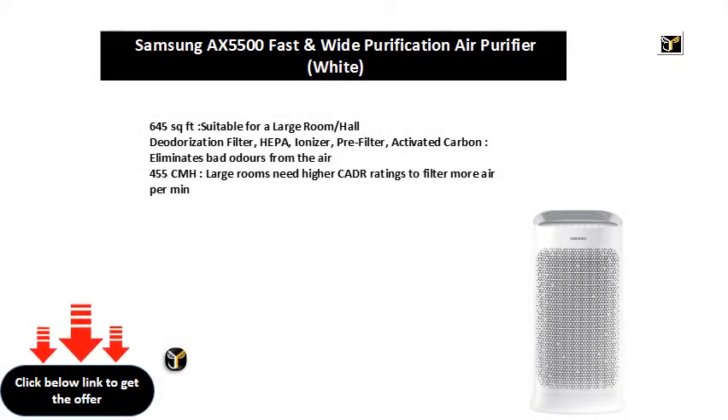645 square feet, suitable for a large room or hall. Deodorization filter, HEPA ionizer, pre-filter, activated carbon — eliminates bad odors from the air. 455 CMH. Large rooms need higher CADR ratings to filter more air per minute.